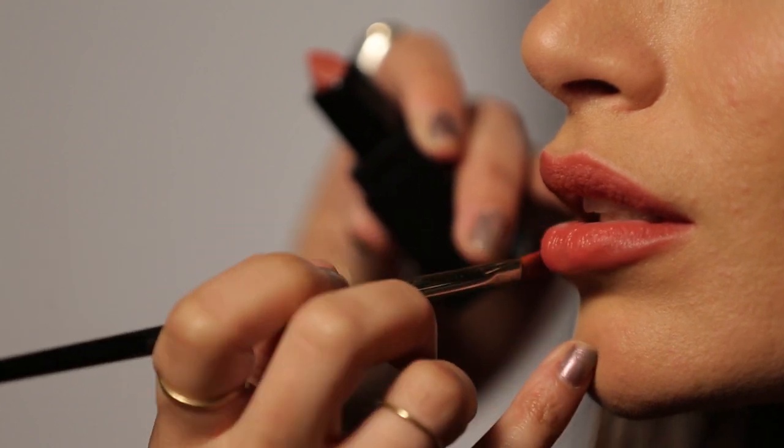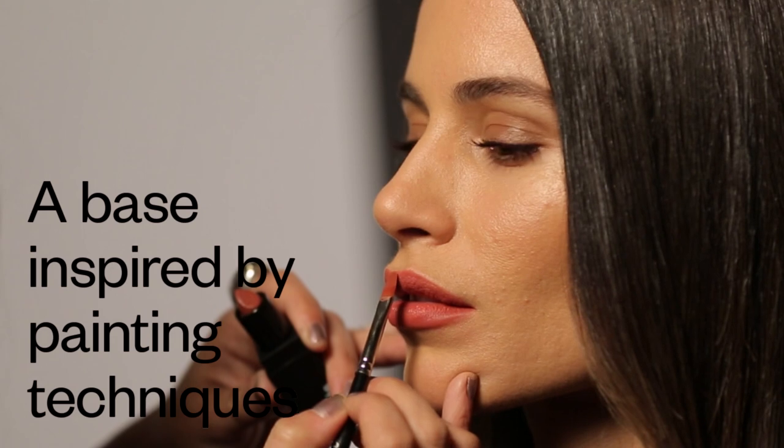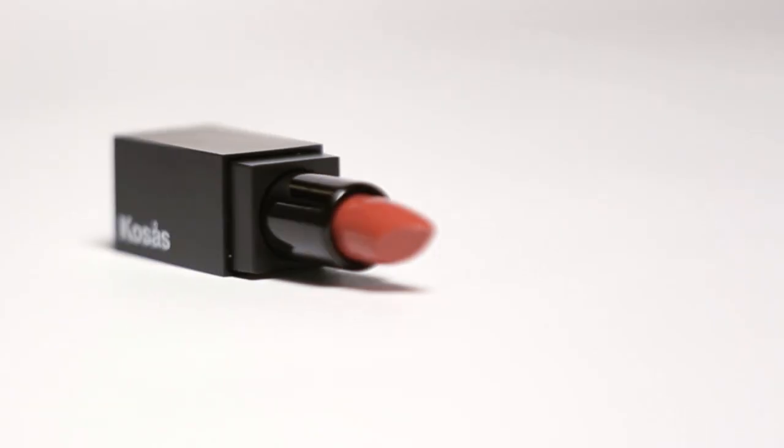This is Undone. Undone is the third nude in our collection. It's a makeup artist's favorite. They love to use this color on the red carpet because it's a nude that stands up well at nighttime. It's a staple for anyone's makeup bag.